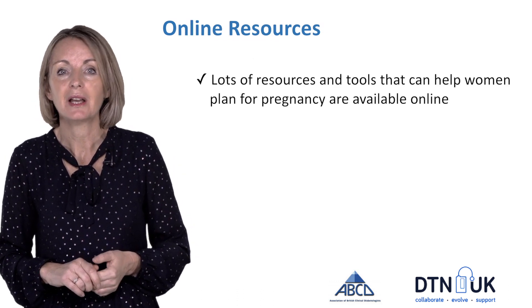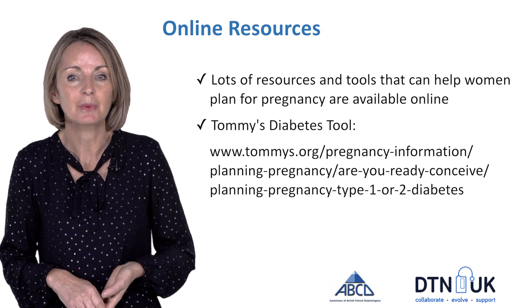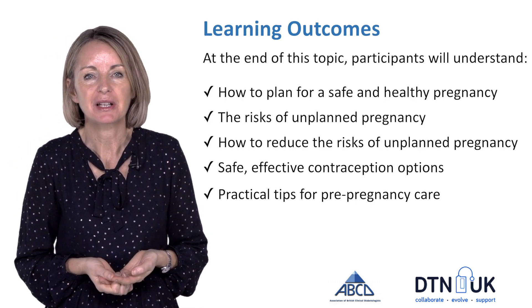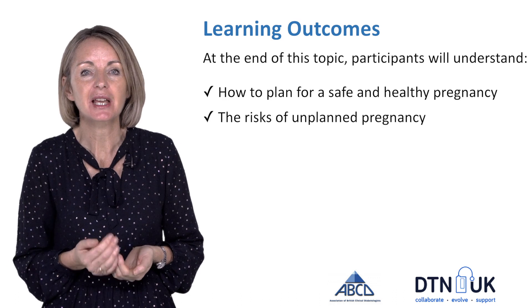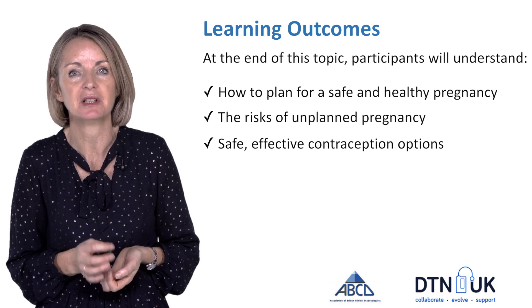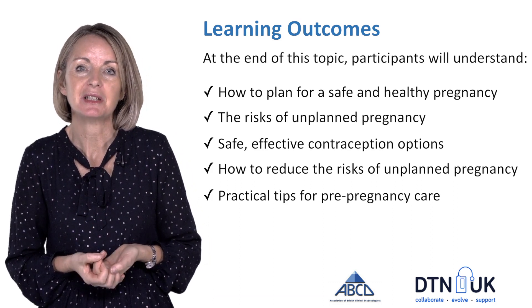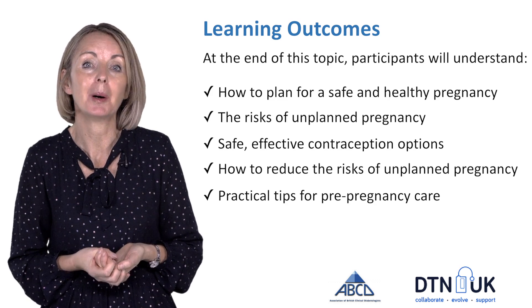There are lots of online resources out there and many tools that can help women plan for pregnancy. The Tommy's Diabetes Tool is just one of them — look online and get support from other women who've been through this journey. This topic has covered planning for pregnancy, counselling about the risks of an unplanned pregnancy, options for safe and effective contraception, and tips for planning pregnancy including glucose control, folic acid, and stopping any harmful medications.